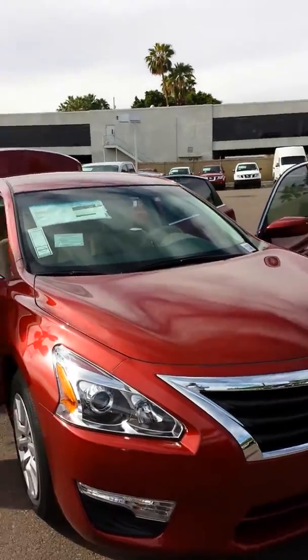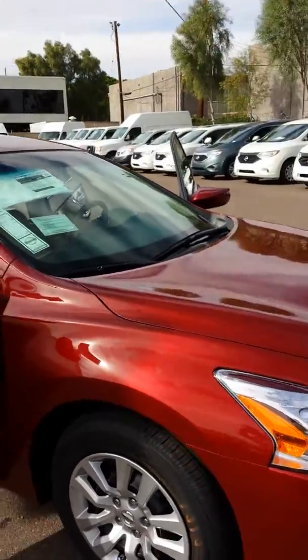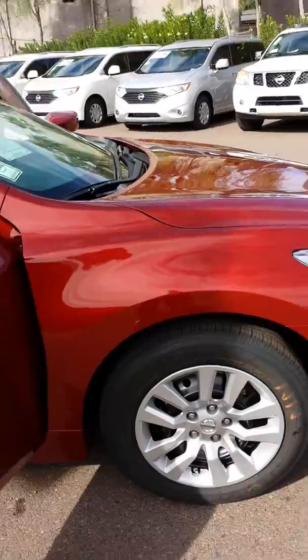Hey, how's it going Douglas? This is Chris Ortiz at ABC Nissan. What I have for you here is a 2014 Altima. This is going to be a four cylinder with the CVT transmission.